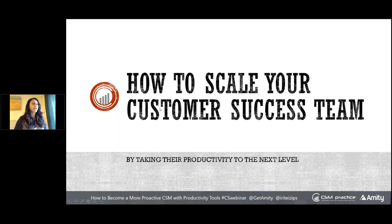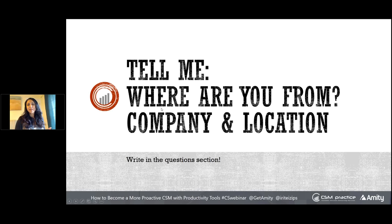Before we start, I'm from Sunnyvale, California. I'd love to hear where you come from — your name, your company, what country. If you look at the questions section on your right-hand side, there's a section where you can put in comments. Go ahead and comment your name, where you come from, what company, and what country.